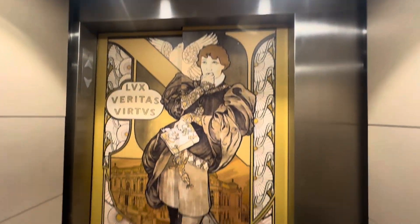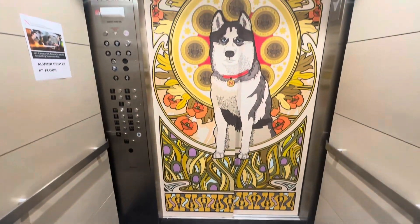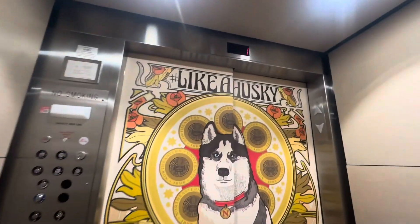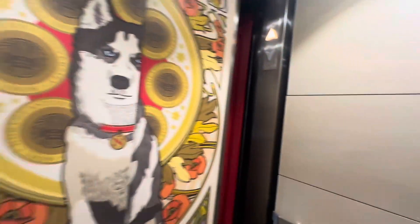We'll go ahead and get a cab view. We have very nice Beckwith elevators here. I love the art on the door. We're going to go ahead and send this up so we can get the other one.